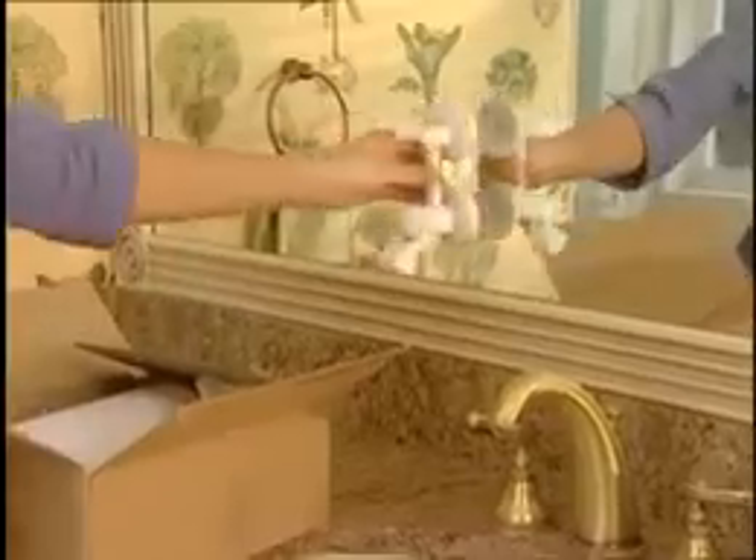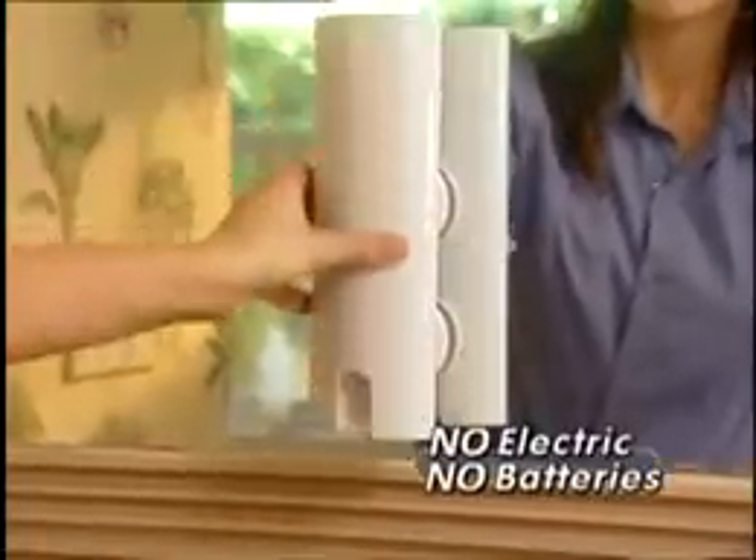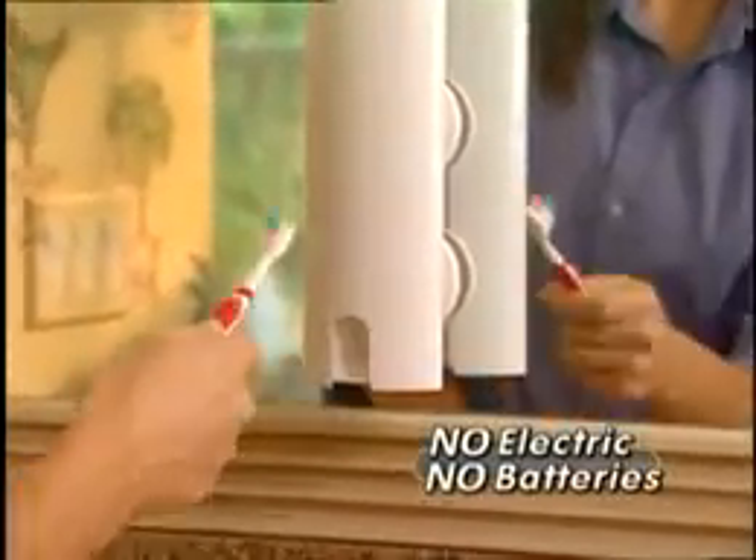Watch. Press on the airtight suction cups, insert your favorite toothpaste, then pop on the cover. There's no electric or batteries to replace. It's that easy.